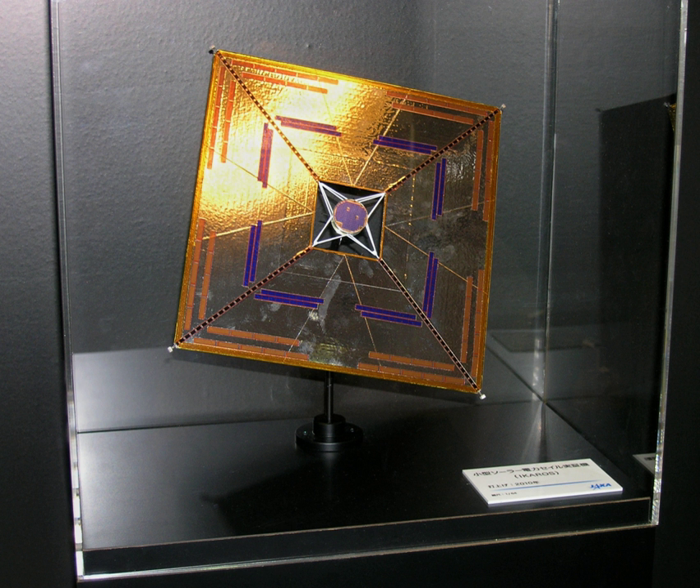IKAROS is the first spacecraft to successfully demonstrate solar sail technology in interplanetary space. On 8 December 2010, IKAROS passed by Venus at about 80,800 km distance, completing the planned mission successfully, and entered its extended operation phase.